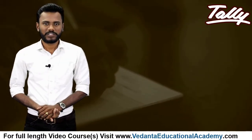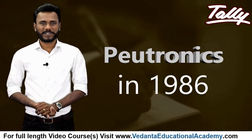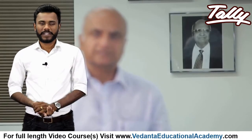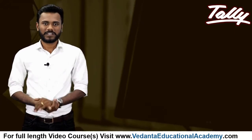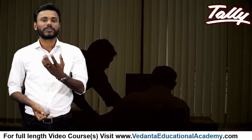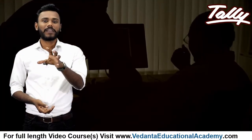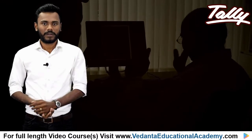Tally Solutions, then known as Optatronics, was co-founded in 1986 by Mr. Shyamsundar Goenka and his son Mr. Bharat Goenka. Shyamsundar Goenka was running a company which supplied raw materials to textile mills in north-eastern India, and he was unable to find a software that could manage all his business operations, so he asked his son to create one.